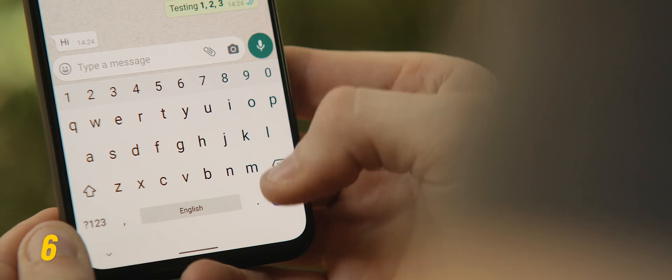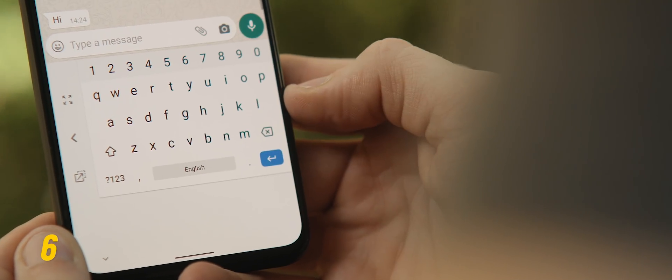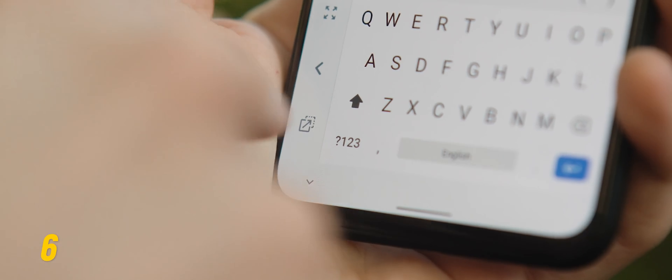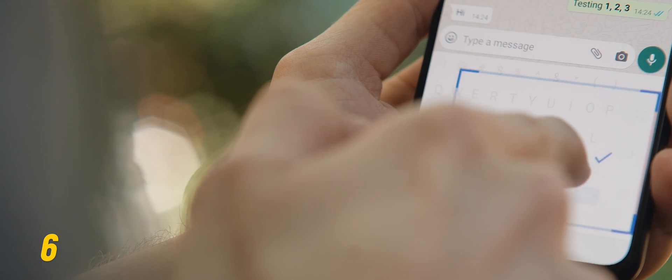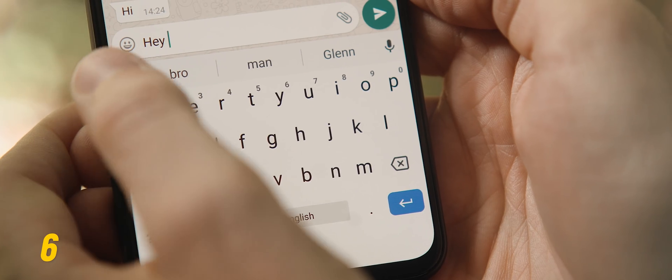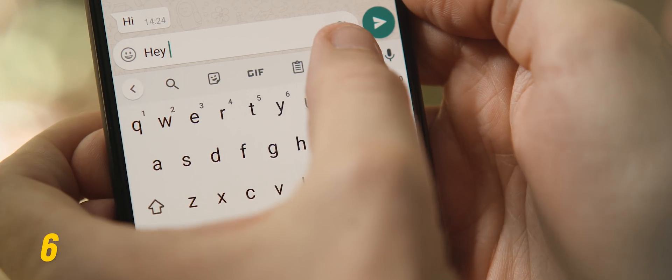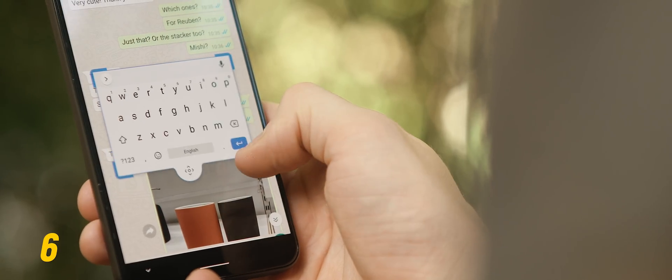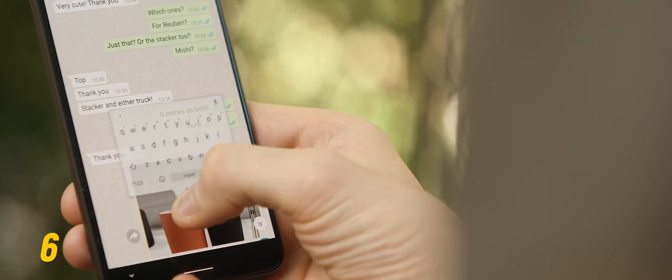Regardless of the phone you use, switching to the Google keyboard as your primary keyboard gives you a lot of flexibility. Long pressing the Enter key makes it a smaller, one-handed friendly keyboard. Tapping the move icon lets you reposition the keyboard anywhere in the lower third of your screen. And tapping the menu then the three-dot icon turns it into a floating keyboard you can place literally anywhere on your screen.